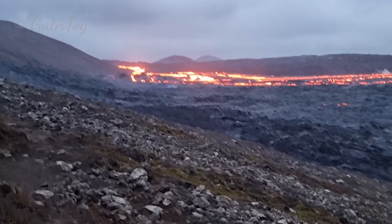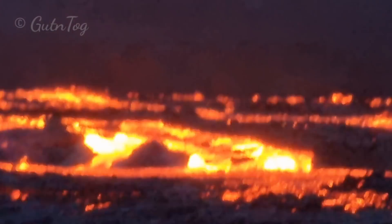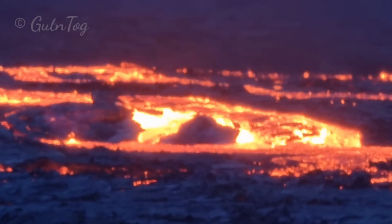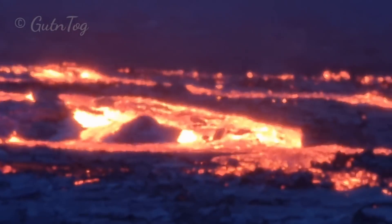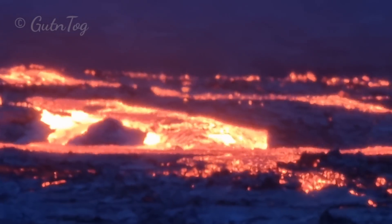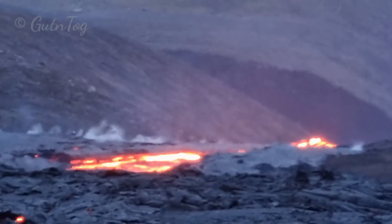Now I'm going to check the volcano itself and those super fast flows. Look how fast lava moves there — super fast. And it's all flooding this valley here, and then it's going down to Meradalur over there.